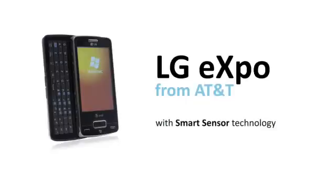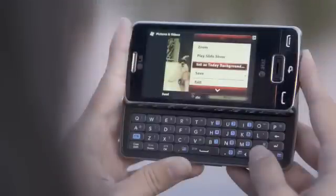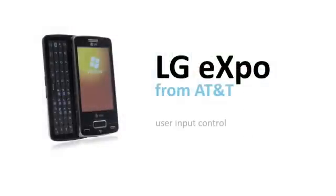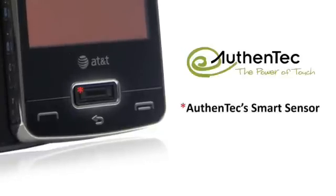The LG Expo from AT&T is a versatile touchscreen and keypad slider phone which includes Authentec Smart Sensor for a variety of convenient functions including user input control, data privacy, and device personalization. Authentec Smart Sensor, mounted just beneath the touchscreen, makes the LG Expo an even smarter phone.